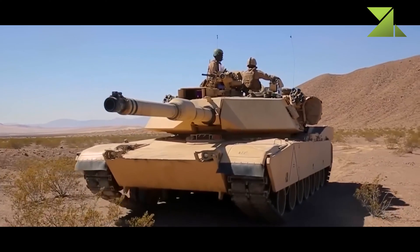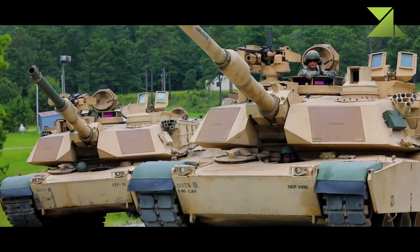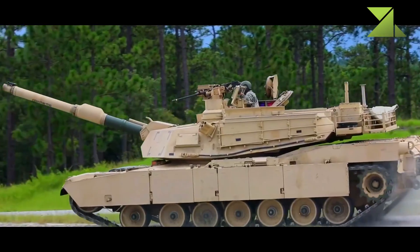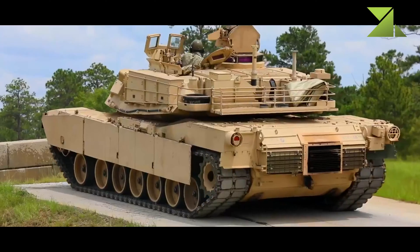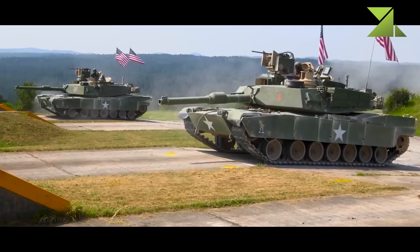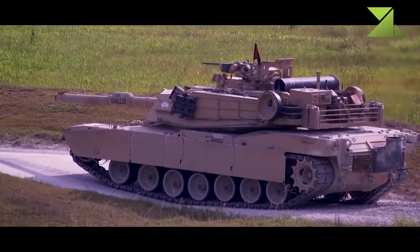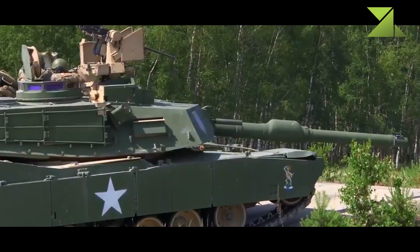The M1A2 SEP is one of the best main battle tanks in the world, with incredible technology and armor. Upgraded tanks are slightly heavier than the baseline M1A2. The baseline M1A2 uses advanced armor reinforced with depleted uranium layers, while the M1A2 SEP features further upgraded depleted uranium armor components with graphite coating. Protection is considered among the best in the world.